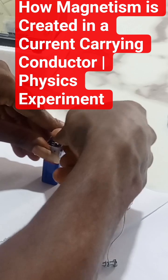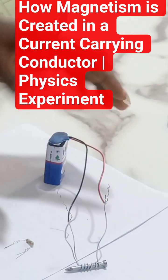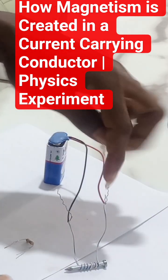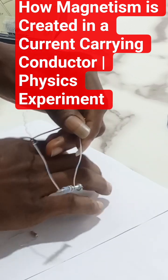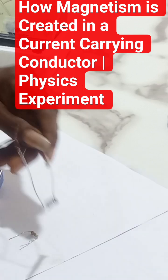So I'm connecting to my battery source. I've connected it, so it means that current is currently flowing through this conductor. So let me wait for some time so current can go around. Now at this point, I can use this nail, this conductor, as a magnet to pick small metals around.